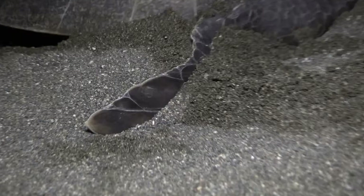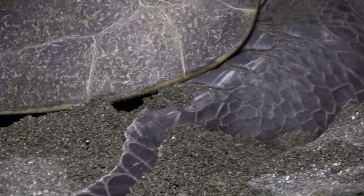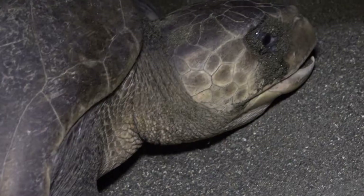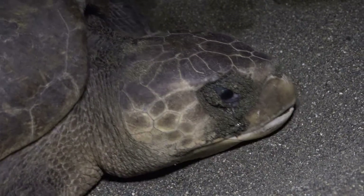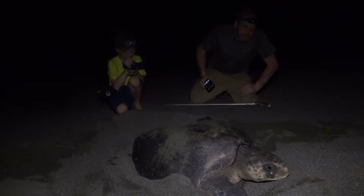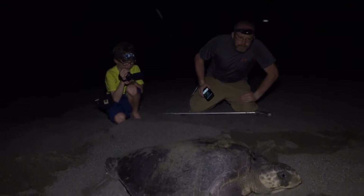The olive ridley, as well as many of the other sea turtles that exist on the planet, are at critically low levels of population. This is a look into the prehistoric past — a time when dinosaurs roamed the planet. The Osa Peninsula, Costa Rica. This is Expedition Earth.